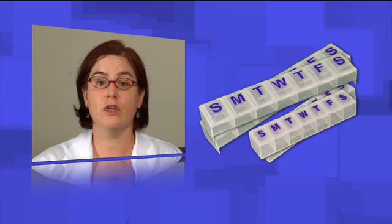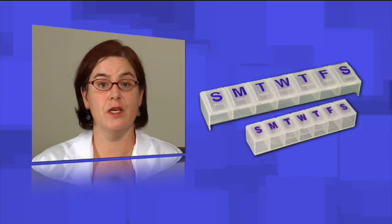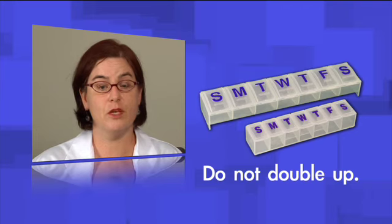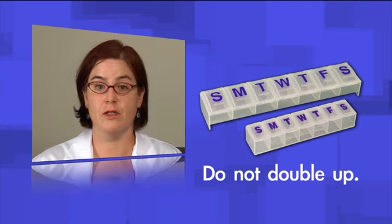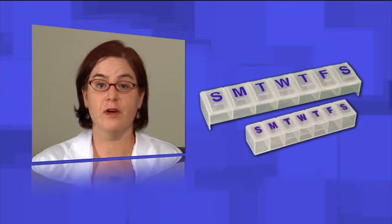It is very important to use a pill box to make sure you take the right dose every day. If you forget to take a dose, the most important thing is not to double up. If you remember within 12 hours, you can take the dose. If you don't remember within 12 hours, skip it and write down the date of the missed dose so you can tell your healthcare provider. It is very important to take warfarin consistently and at the same time every day. Missing one dose can drastically affect your warfarin levels.